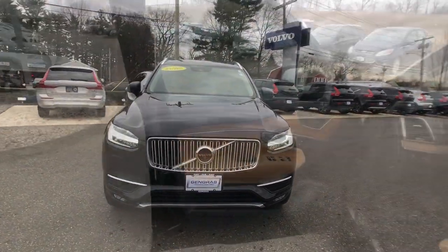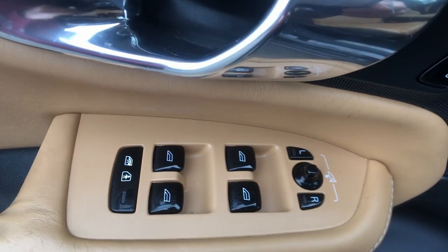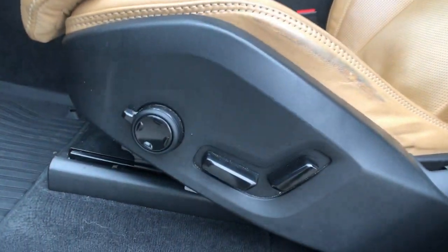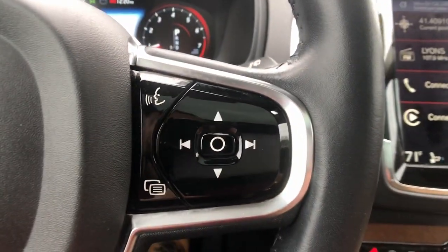These are just some of the great options this vehicle comes with: Panoramic Roof, Lane Departure Warning, All Wheel Drive, Navigation System, Hands-Free Lift Gate, Keyless Entry, Sun Moon Roof, Power Lift Gate, Lane Keeping Assist, Wood Grain Interior Trim.